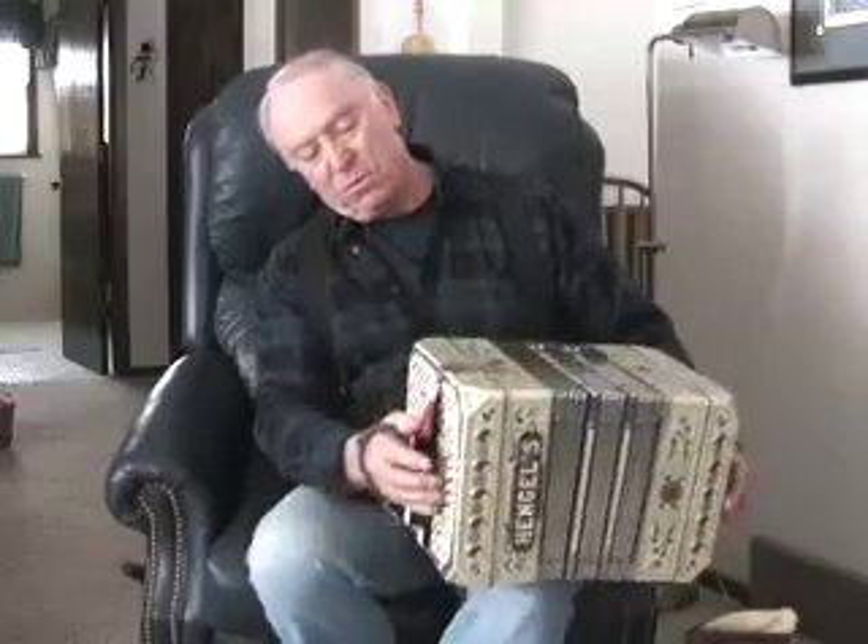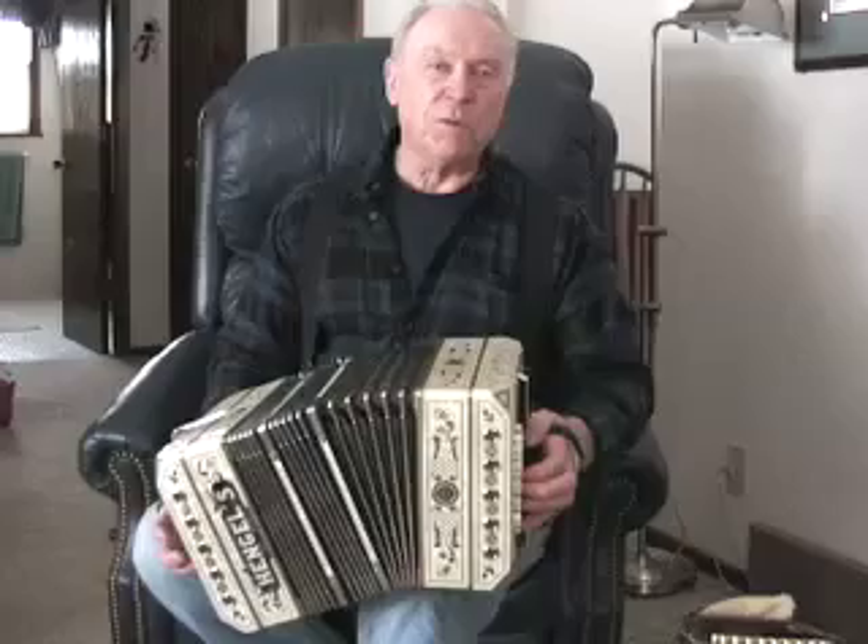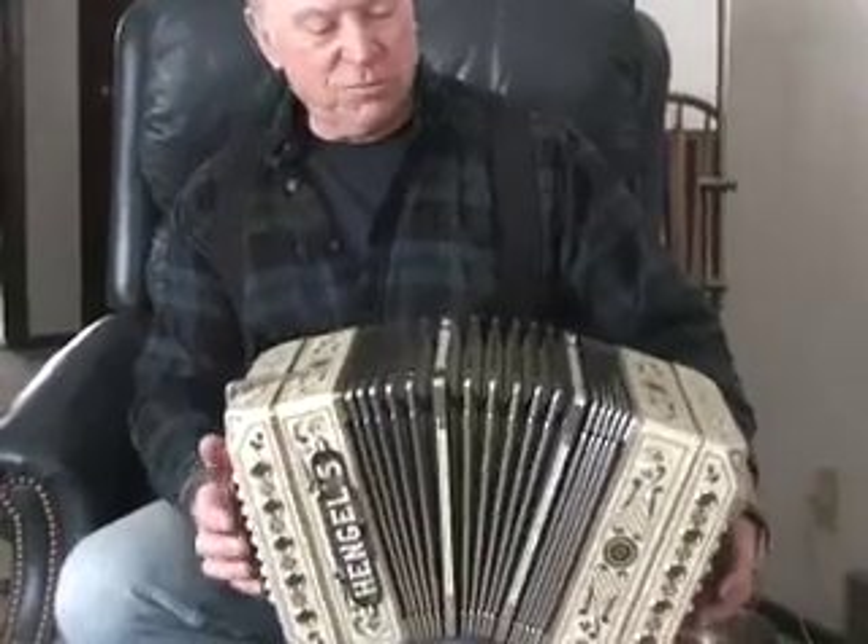This has buttons on each end rather than keys. The melody is played on the right, and the bass and the chords on the left hand. And pushing and pulling, you get two different tones.